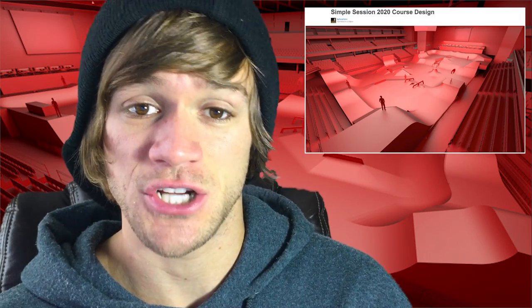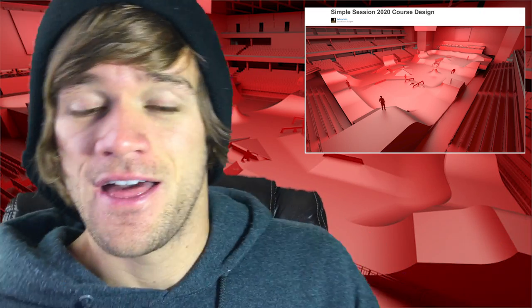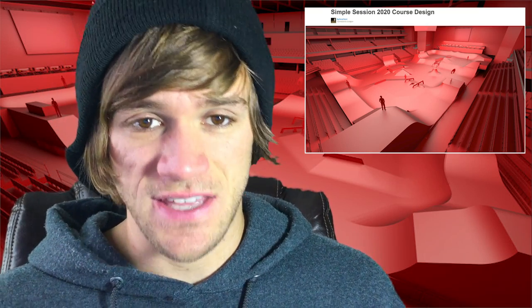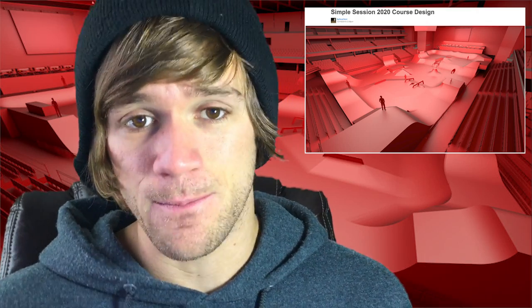The first of those being that the Simple Session 2020 course design was released for everyone to see. As you're seeing right here on the screen, it's got a box jump, it's got a whole bunch of street stuff, it's got a random volcano in there, and it looks like this course is designed to just keep people flowing around and keep people moving.